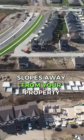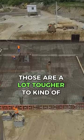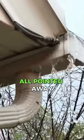Also, slopes away from your property — you want to make sure that the grading is nice just in case of flooding. Foundation, those are a lot tougher to see, especially if it's a finished basement. And then the eavestroughs — you want to make sure those are all pointed away as well.